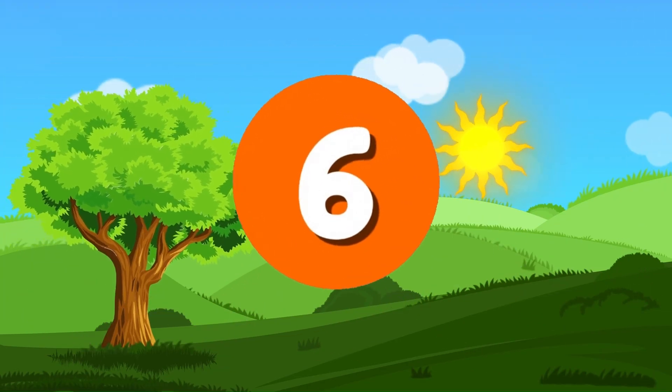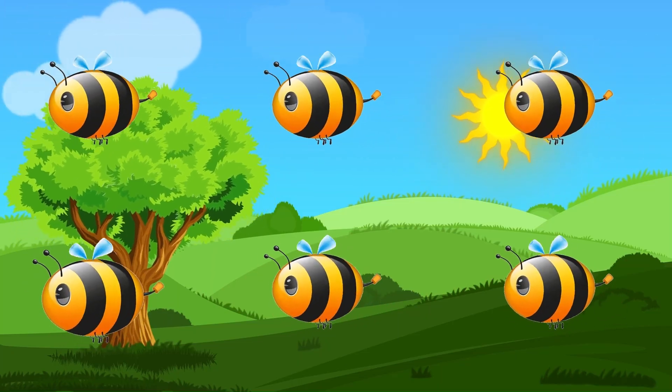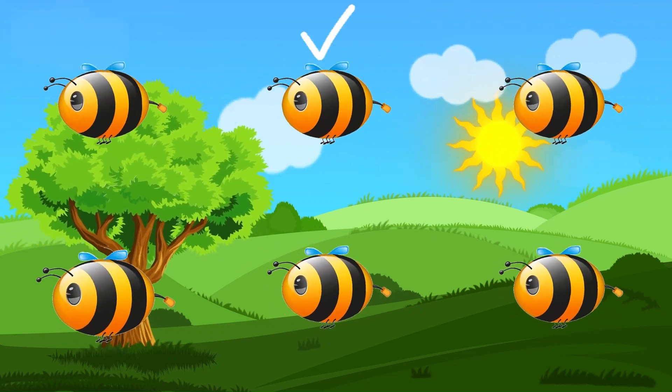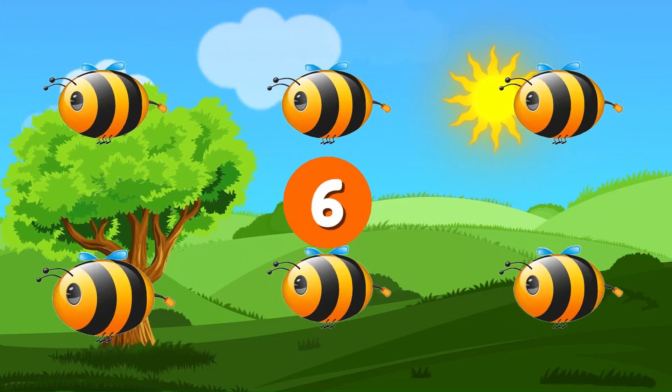Number 6. Six buzzing bees. Count them. 1, 2, 3, 4, 5, 6. They're busy collecting nectar.